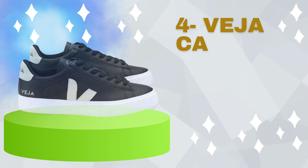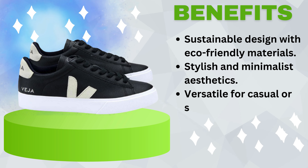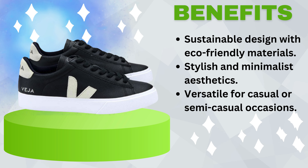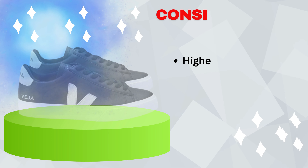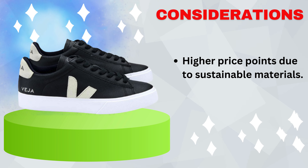Number 4: VEJA Campo Sneakers. Benefits include a sustainable design with eco-friendly materials, stylish and minimalist aesthetics, and versatility for casual or semi-casual occasions. Consideration: higher price points due to sustainable materials.